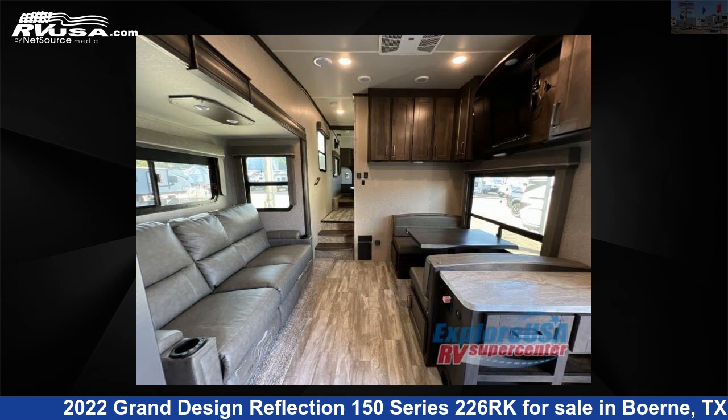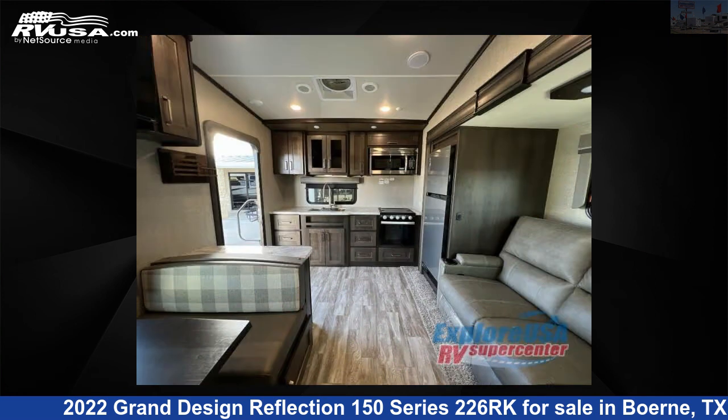For more information and pricing on this unit, and to see all units available for sale by Explore USA RV Supercenter, Berrie, TX, visit rvusa.com.